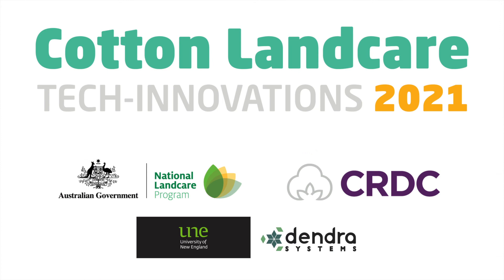These revegetation trials are part of a three year project to help restore native habitat and boost biodiversity on cotton farms. This initiative is an outcome of the Cotton Landcare Tech Innovations 2021 project, funded by CRDC in partnership with the Australian Government's National Landcare Program Smart Farming Partnerships Initiative.